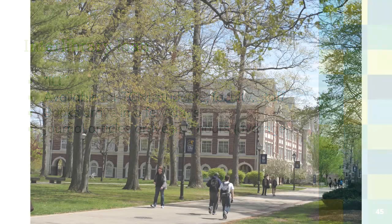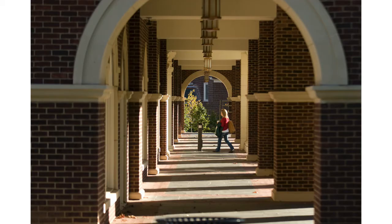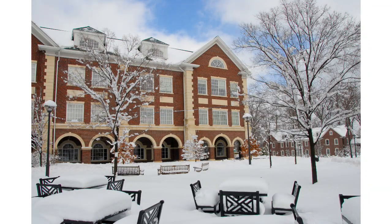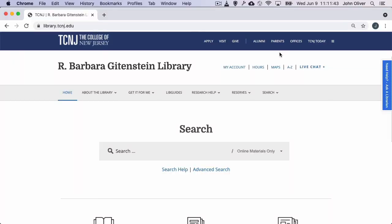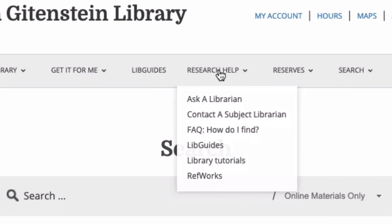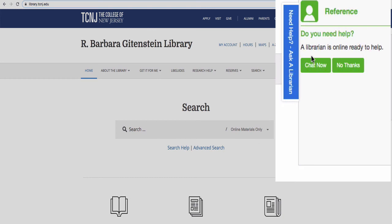Thank you for your time and attention to this video. The librarians and staff at Gittenstein Library are excited to welcome you to TCNJ and support your teaching and research. Even this not exactly short video has only covered a portion of the services we offer. For assistance with any of our services, please contact your subject librarian or our Ask a Librarian service. We look forward to working with you.